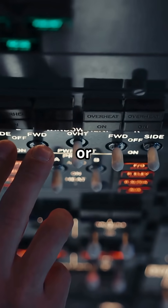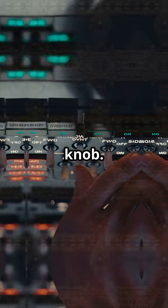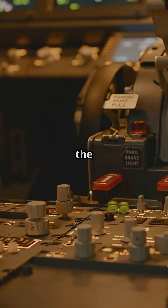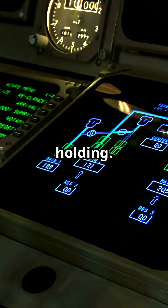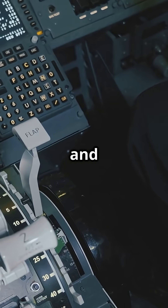On an Airbus A320 or A350, the parking brake is a small rotary knob. Twist it, and an electrical signal runs to solenoid valves in the brake system. Hydraulic pressure is commanded electronically, and the ECAM screen shows the brake pressure holding. No big levers, no muscle. Just computers and valves.